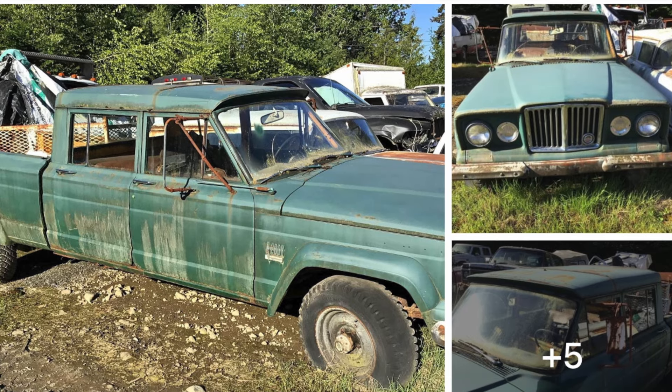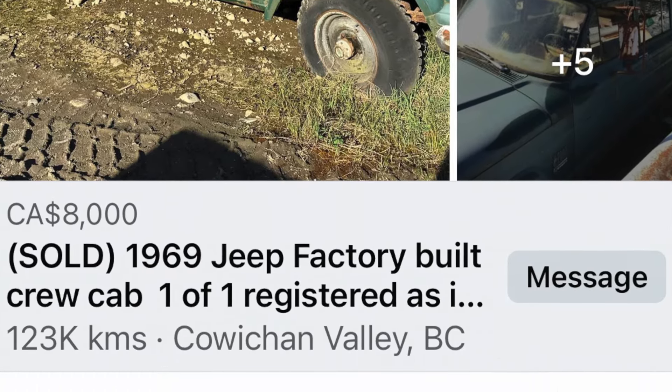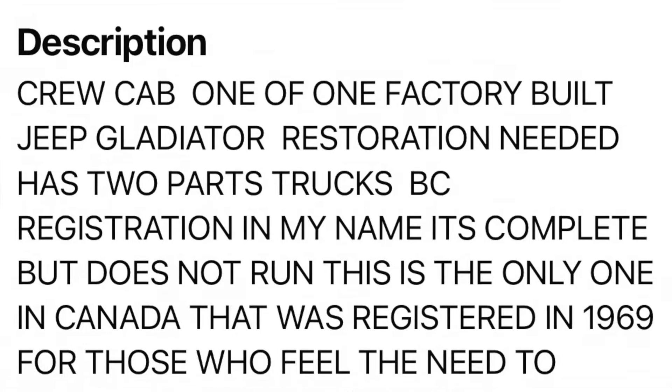However, with this Jeep that I found on Facebook, the description reads: this was a one-of-one factory-built Jeep Gladiator, and this particular one was the only one in Canada that was registered in 1969.